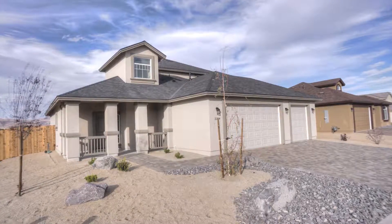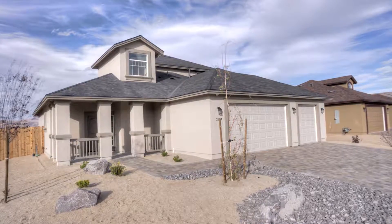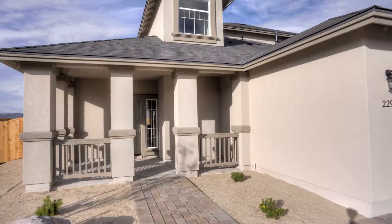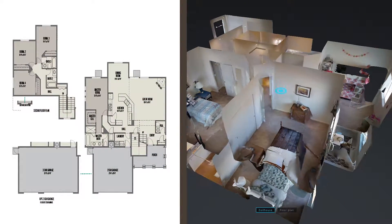Introducing the McKinley at Silverland Estates in Fernley, Nevada. Starting in the low $300,000s, this 2,180 square foot, four bedroom, three and a half bath home with a two or three car garage is our largest and most desired model.